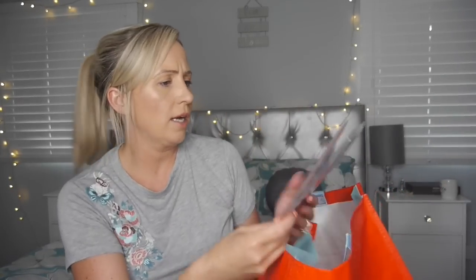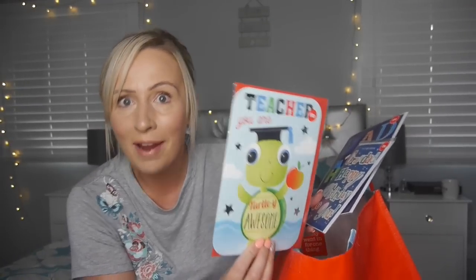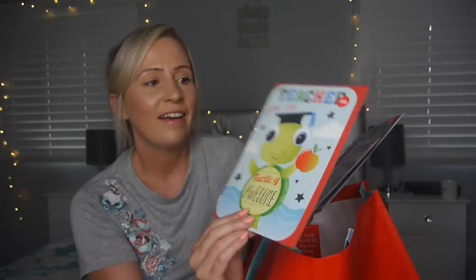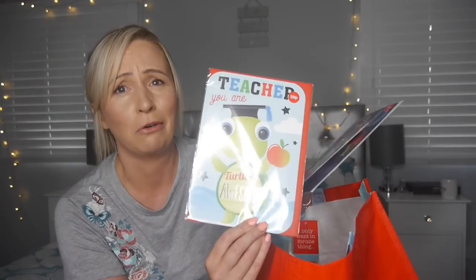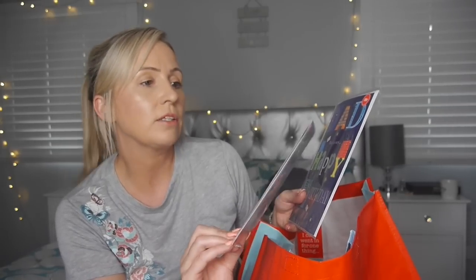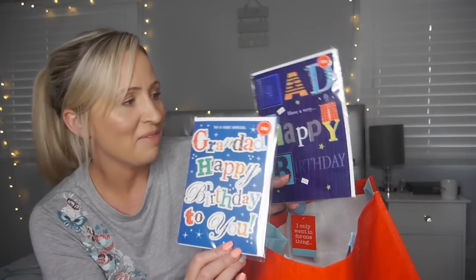The next items I bought were these cards. I love Home Bargains for cards because they're really, really cheap. 59p — this one was 59p. It says 'Teacher, you are totally awesome.' And then there's one for my dad — which is obviously Brodie and Georgia's grandad, it's his birthday — and we've got little cheap cards for him. He's worth it. 29p and 59p. Don't say you don't spend a lot on your dad!